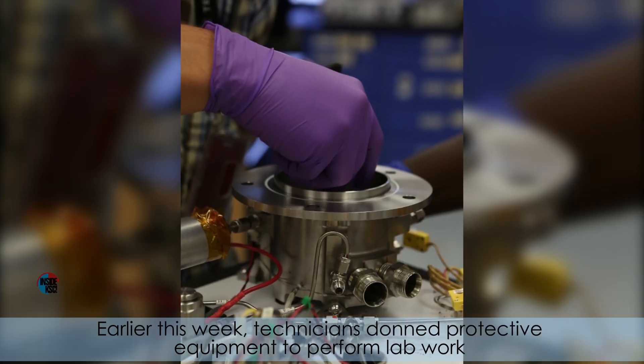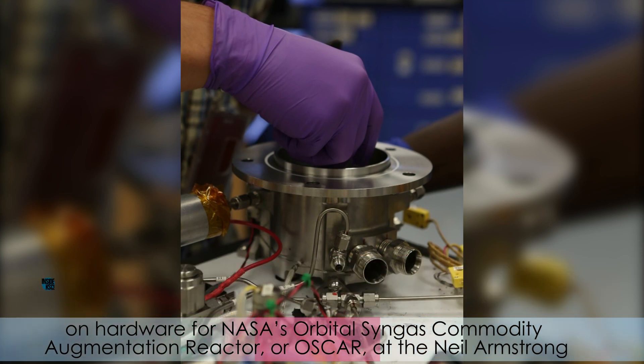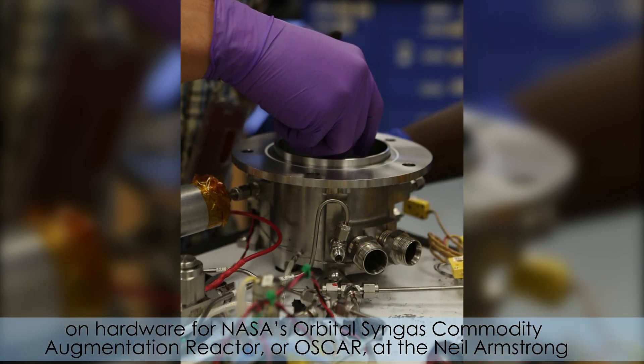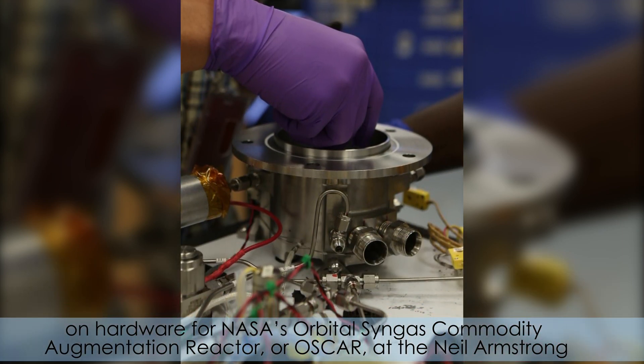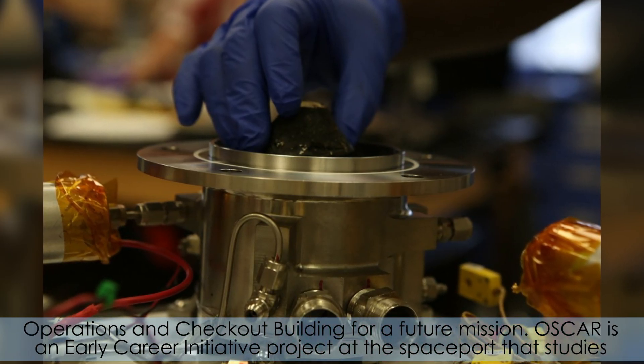Earlier this week, technicians donned protective equipment to perform lab work on hardware for NASA's Orbital Syngas Commodity Augmentation Reactor, or OSCAR, at the Neil Armstrong Operations and Checkout Building for a future mission.